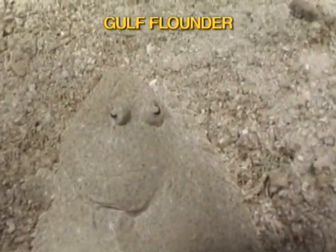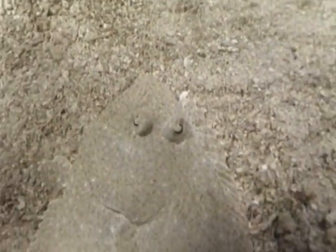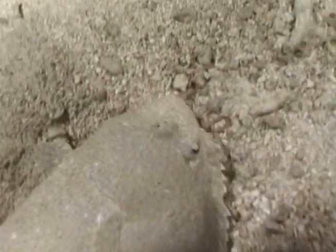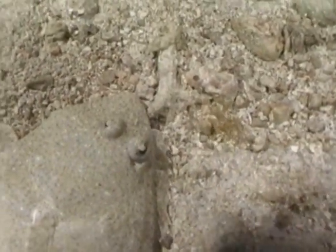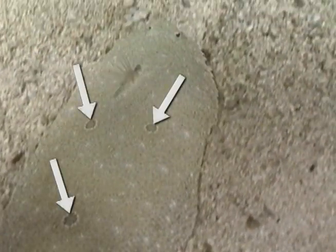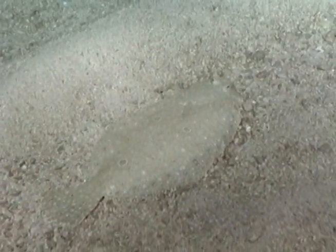The gulf flounder is a strange-looking bottom feeder whose eyes migrate to the top of its head by the time it reaches maturity. Flounder live out in the open sand flats and rely on their camouflage adaptations not only to surprise prey but to hide from predators as well. These three spots on its top side identify the gulf flounder. Flounder feed on silversides and tiny crab.